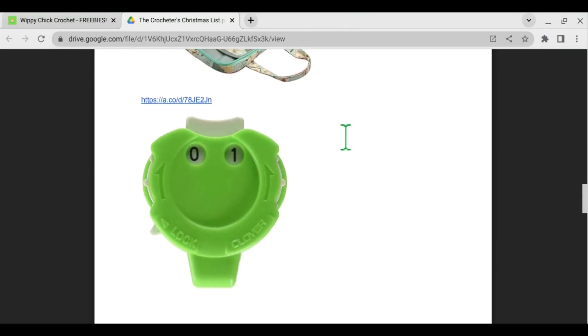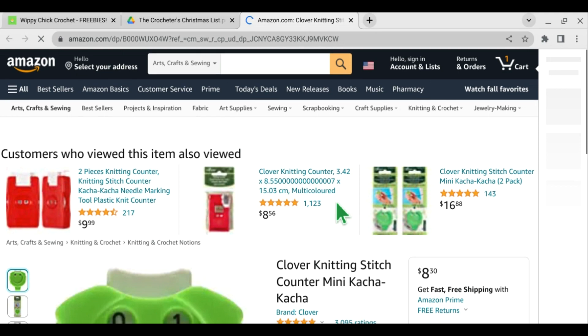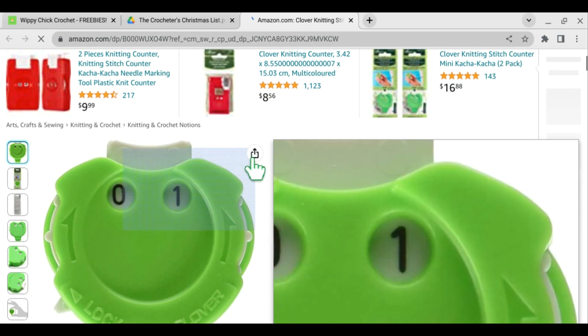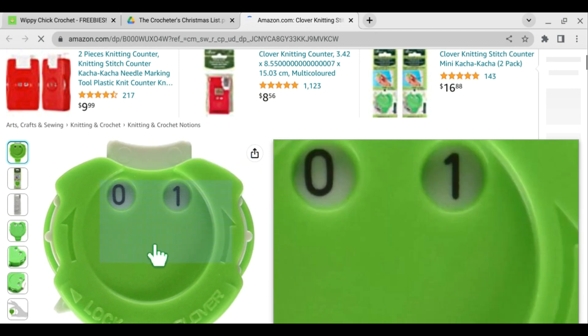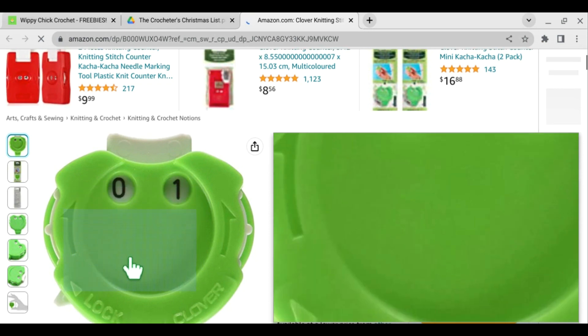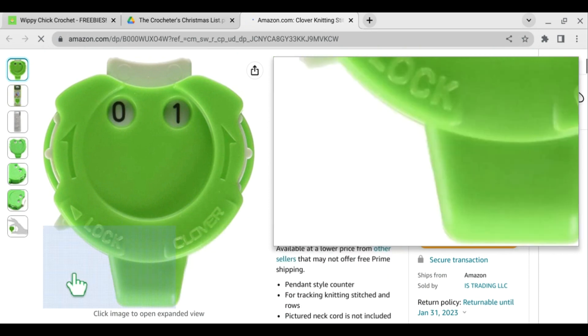Next item on my list — I would be lost without my row counters. This is the Clover knitting stitch counter. I don't know why they call it a stitch counter — nobody counts their stitches with one of these; this is really a row counter to count your rows. I do have the Clover one; mine is the red one, but they're all pretty much the same and work pretty much the same. It's always good to have one or two or three.